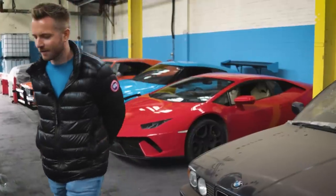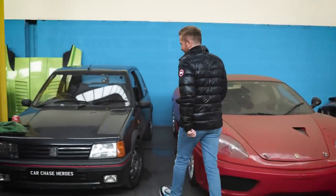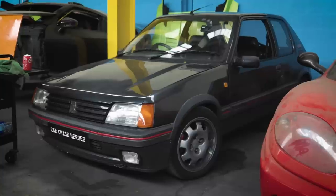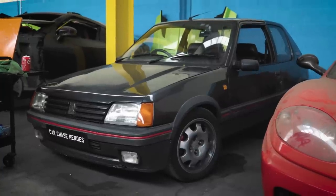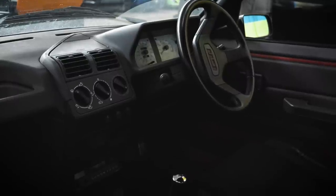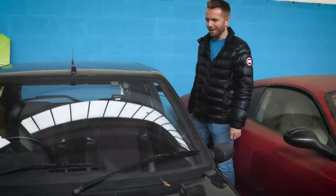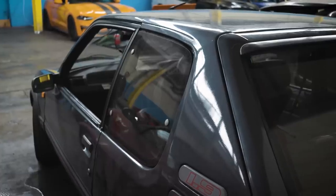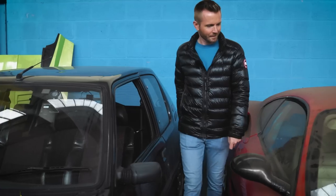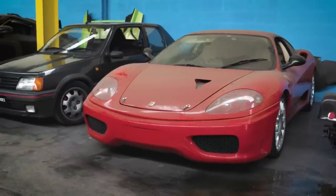Oh look at this — this is a Peugeot 205 GTI, the 1.9 version. They also did a 1.6. My form tutor at school had one of these. I'm not into hot hatches but I love the 205 GTI — really cool car. That there is a Ferrari of some description; I think a 360, or a 430 — they look very similar. I think a 360 there.